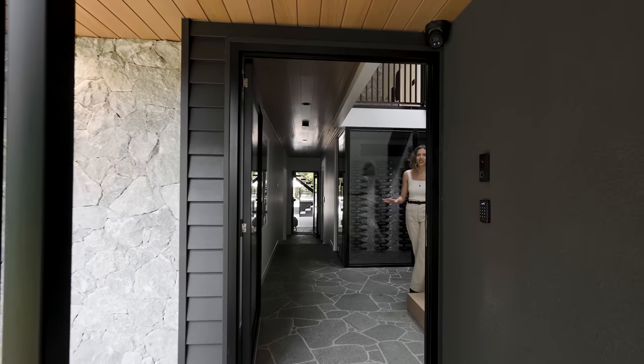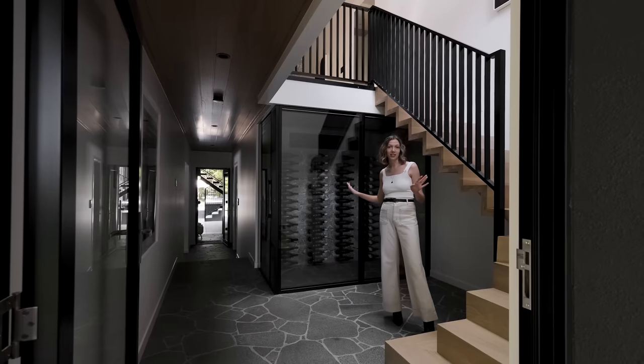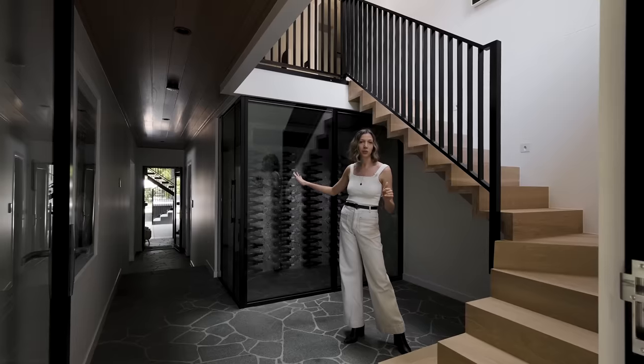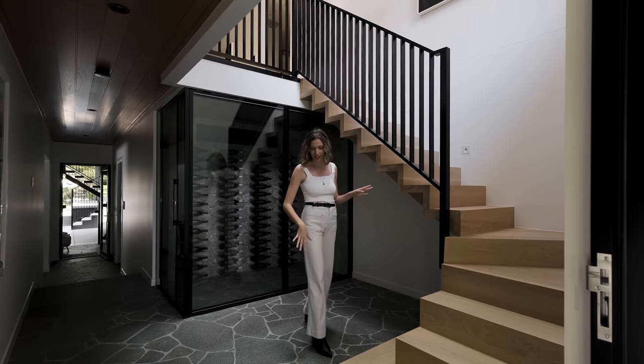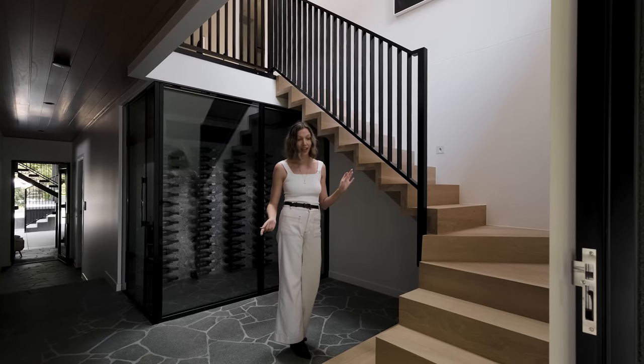Through the front door, and this is the kind of welcome I like — a fully stocked wine cellar ready for the lucky purchaser of this property. If I took you down there, we'd get to the pool and outdoor area, but I'll save that for later. I'm going to take you upstairs, but before we do, just take a look at how this crazy patterned flooring transitions into oak as you walk up.